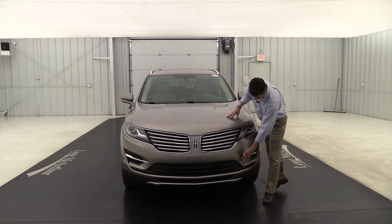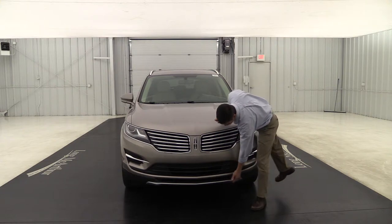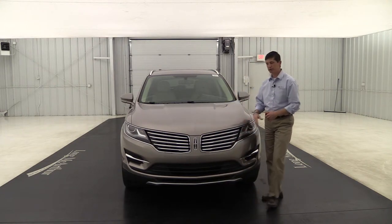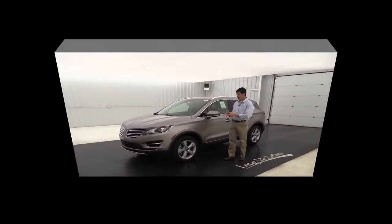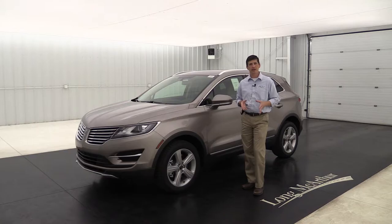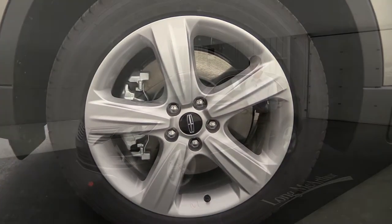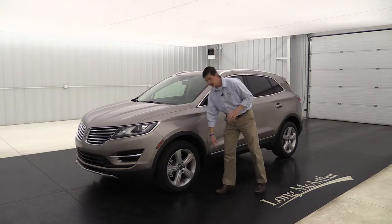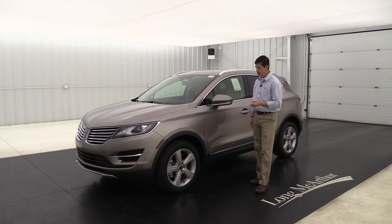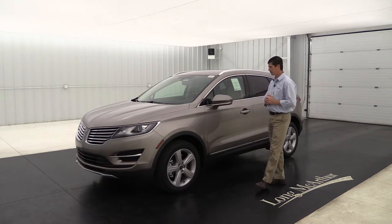Up here on the front you're going to see the chrome accent on both sides, and the satin chrome finish on that front skid plate as well. The wheel on the side is your 18-inch premium painted aluminum wheel — it's a nice five-spoke wheel, standard on all Premiers. I love the coating on those; it really pops and shines. This one does have your Michelin tires on it as well.